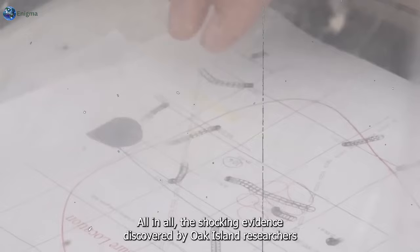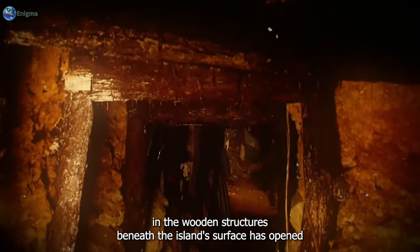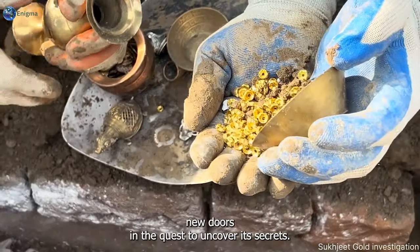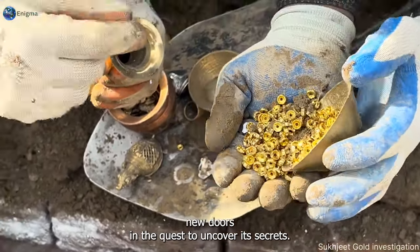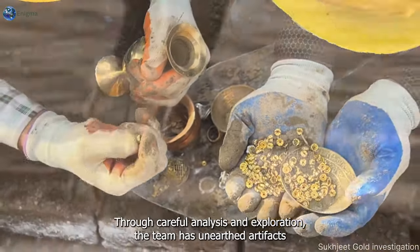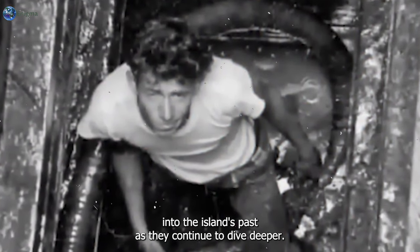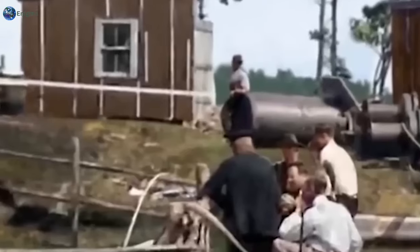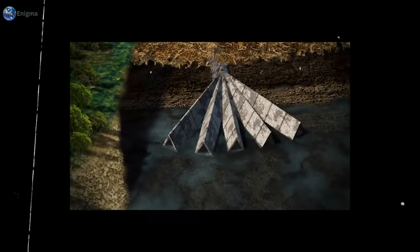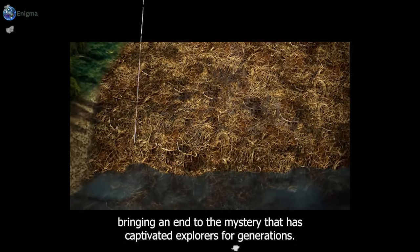All in all, the shocking evidence discovered by Oak Island researchers in the wooden structures beneath the island's surface has opened new doors in the quest to uncover its secrets. Through careful analysis and exploration, the team has unearthed artifacts that offer exciting glimpses into the island's past. As they continue to dive deeper, Oak Island may finally reveal the answers to centuries-old questions, bringing an end to the mystery that has captivated explorers for generations.